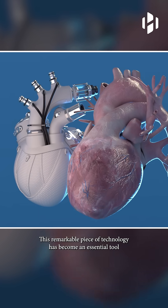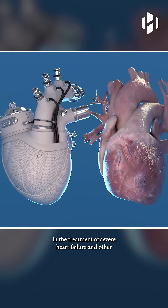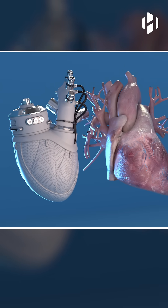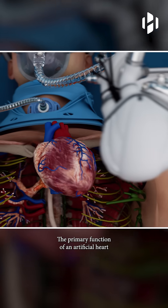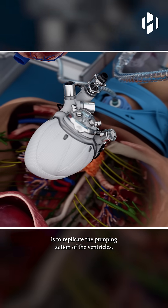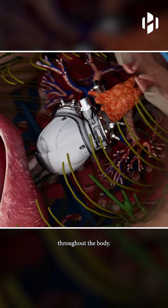This remarkable piece of technology has become an essential tool in the treatment of severe heart failure and other life-threatening cardiac conditions. The primary function of an artificial heart is to replicate the pumping action of the ventricles, ensuring the continuous circulation of oxygenated blood throughout the body.